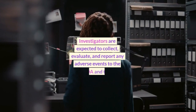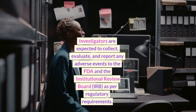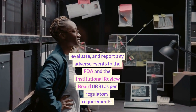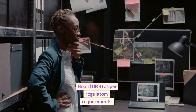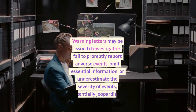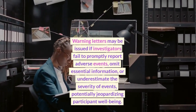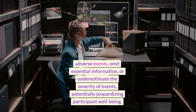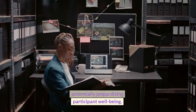Investigators are expected to collect, evaluate, and report any adverse events to the FDA and the Institutional Review Board, or IRB, as per regulatory requirements. Warning letters may be issued if investigators fail to promptly report adverse events, omit essential information, or underestimate the severity of events, potentially jeopardizing participant well-being.